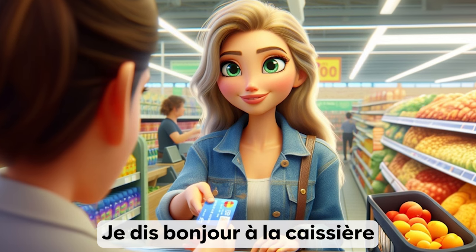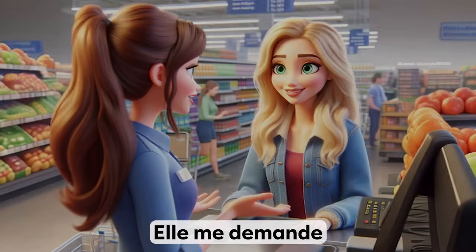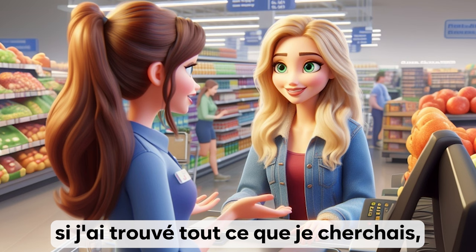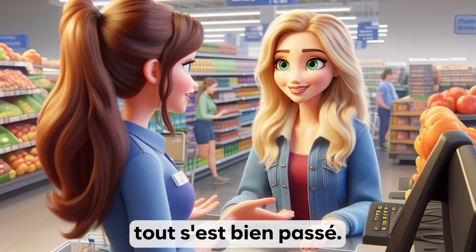Je dis bonjour à la caissière et je lui tends ma carte de fidélité. Elle me demande si j'ai trouvé tout ce que je cherchais et je lui réponds en français que oui, tout s'est bien passé.